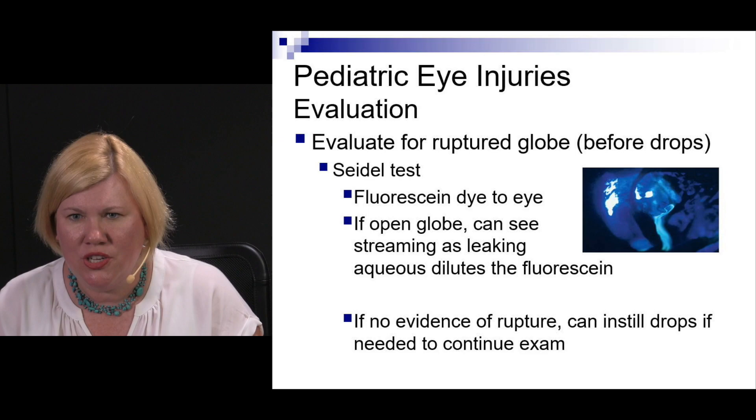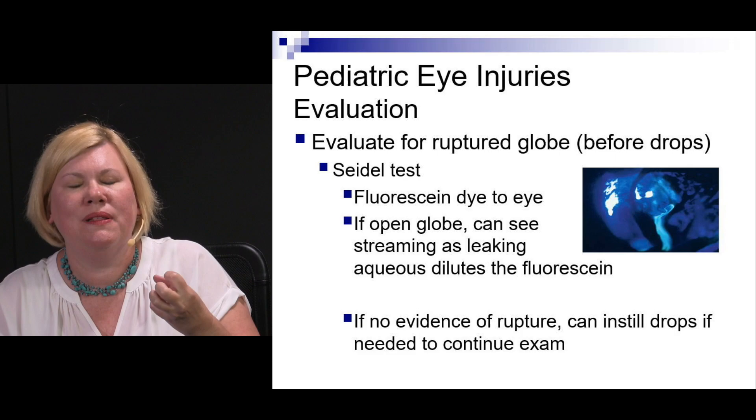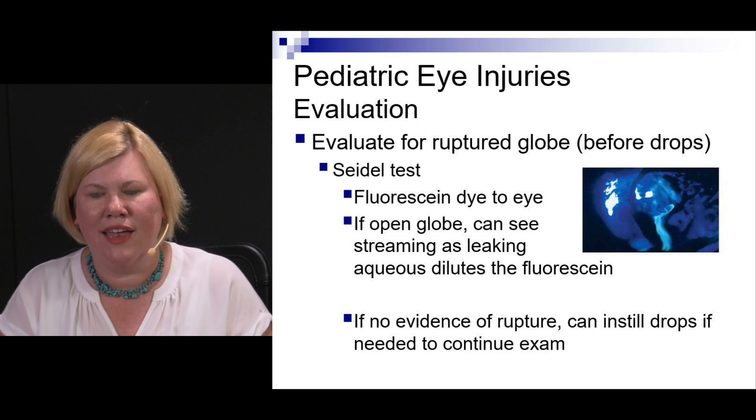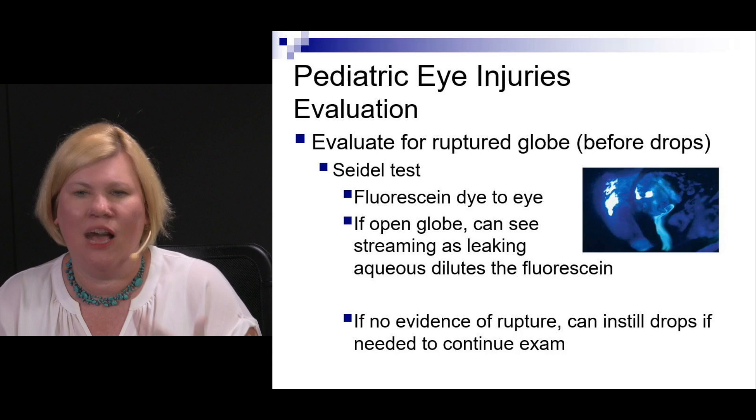The Seidel sign applies in kids too. If you apply fluorescein dye and aqueous fluid is leaking out of a penetrated globe, it will dilute the fluorescein and you'll see a streaming river of fluid coming out. If that's negative and there are no definitive signs of rupture, then you can consider dilating the eye as the next step — after you're fairly confident it's not ruptured.